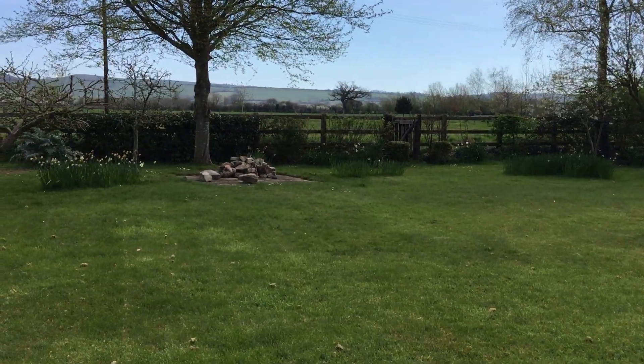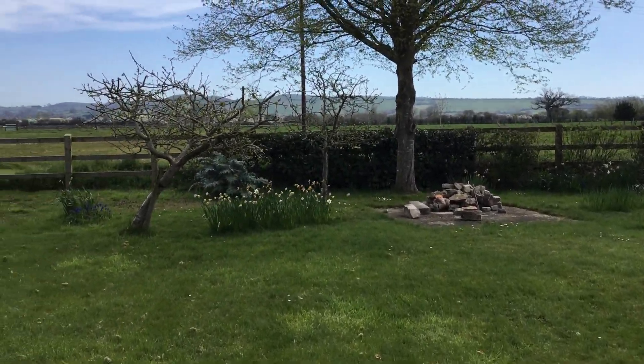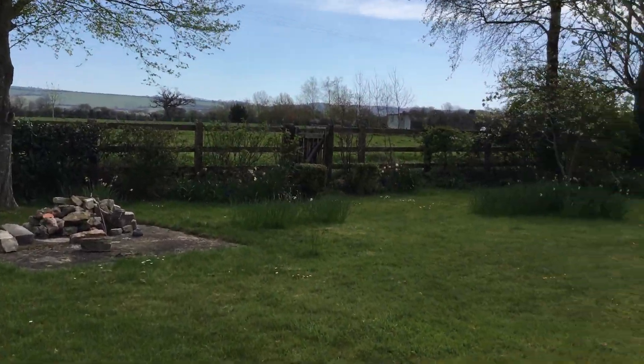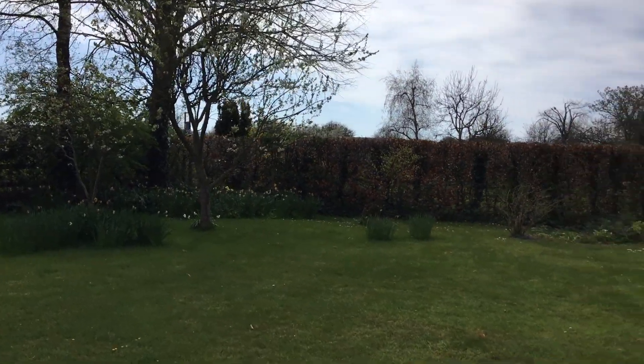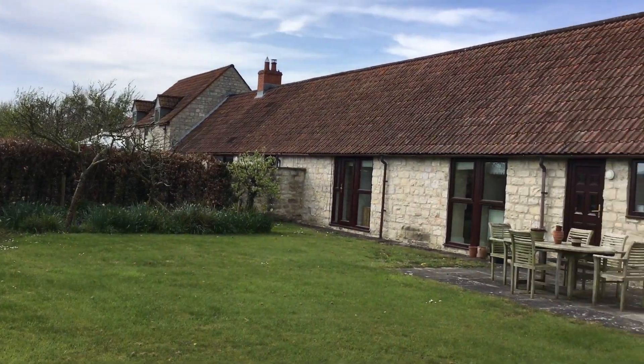Going up into the garden, there are mature fruit trees — apple and pear — as well as gooseberry bushes, and the daffodils are just beginning to go over. And this is the house.